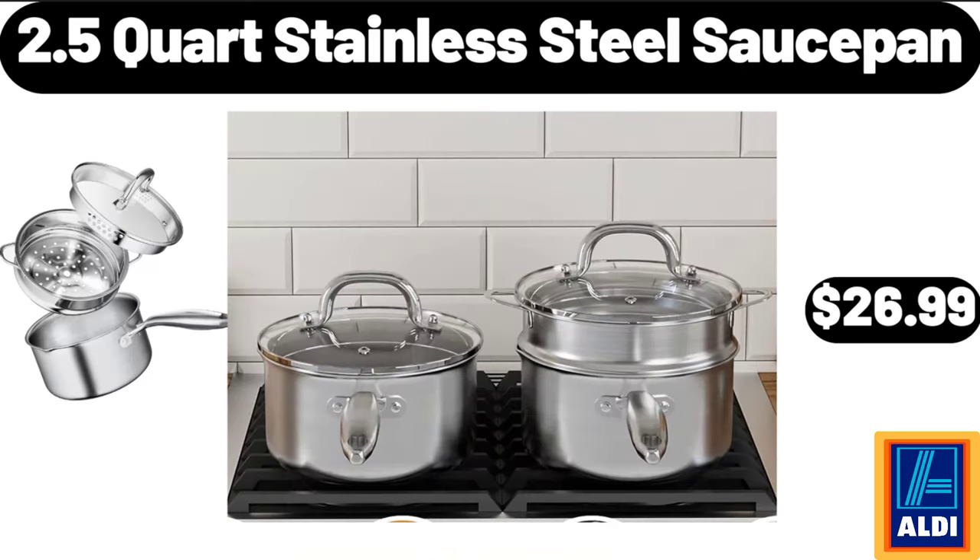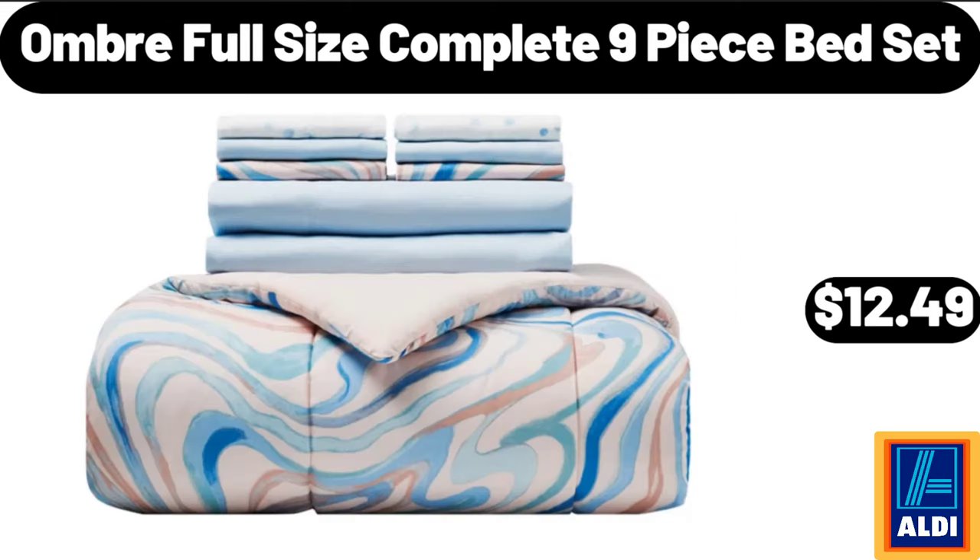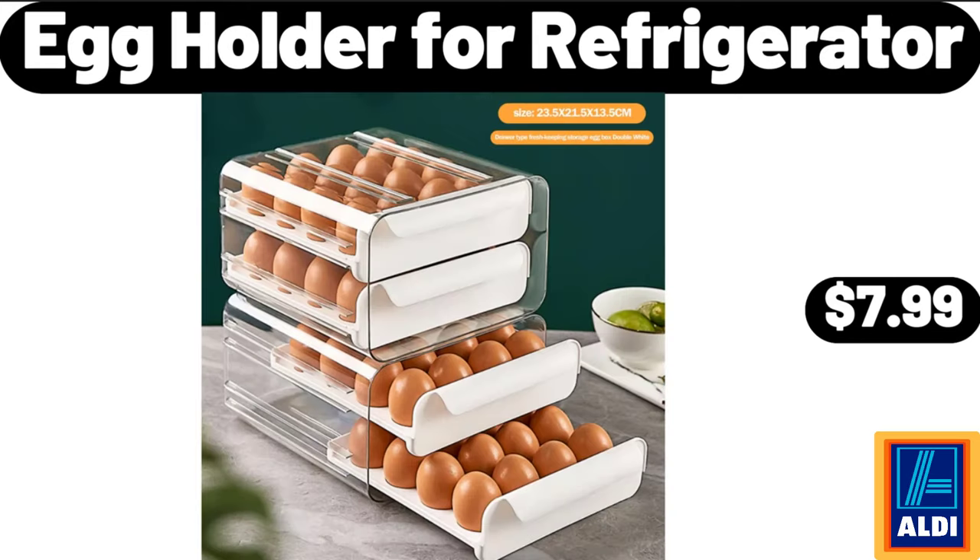2.5 Quart Stainless Steel Sauce Pan, $26.99. Expandable Microwave Shelf, $18.99. Ombre Full Size Complete 9 Piece Bed Set, $12.49.